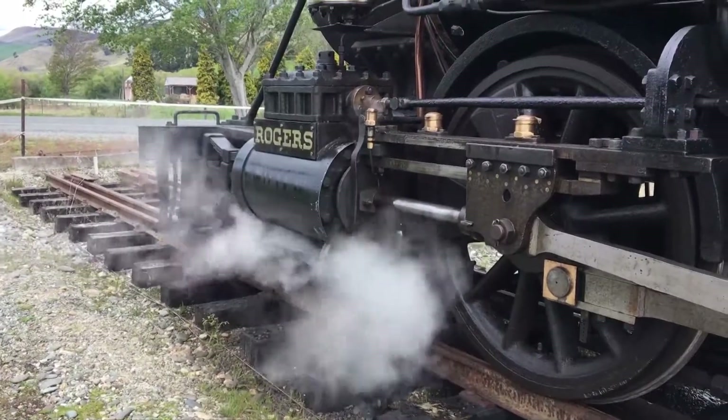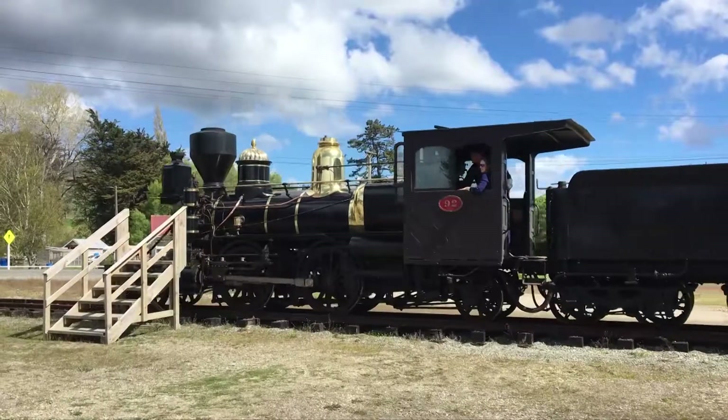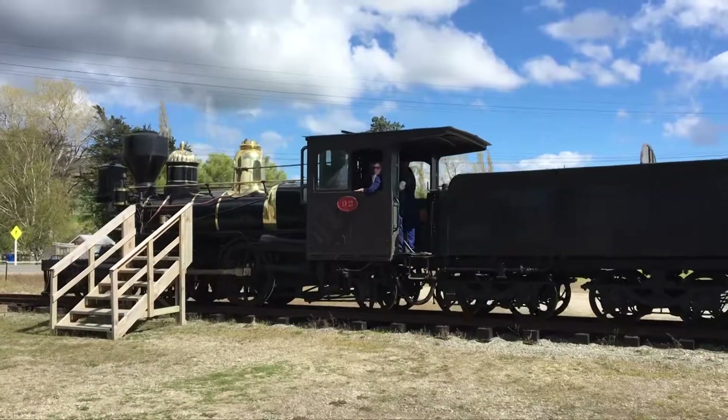The locomotive is one of three which once sped across the Waimea Plains at up to 100 kilometres per hour, and they were named the Flyer. That's the original loco — there were three of them originally, all branded with the same name, and they operated both from Gore to Kingston and Invercargill to Kingston.